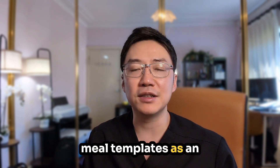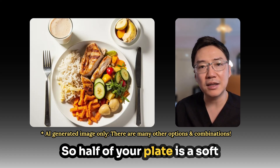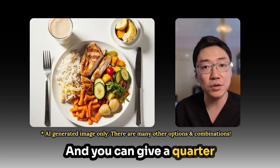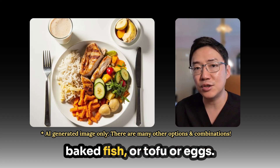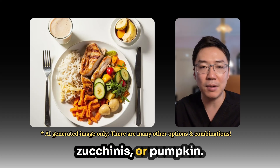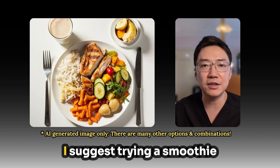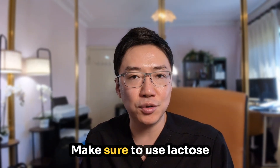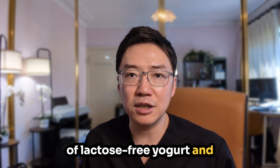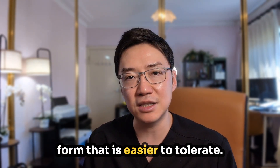For practical meal templates, think about what I call a gentle plate. Half your plate is a soft starch — white rice, mashed potato without skin, or refined pasta. A quarter of your plate is tender protein like poached chicken, baked fish, tofu, or eggs. The final quarter is well-cooked vegetables such as carrots, zucchini, or pumpkin. Add a tolerated fruit like banana, apple sauce, or canned peaches. If your appetite is really low, try a smoothie: blend lactose-free milk with half a banana, 2 to 3 tablespoons of lactose-free yogurt, a spoonful of peanut butter, and water or ice to thin it. This gives you calories, protein, and hydration in an easy-to-tolerate form.